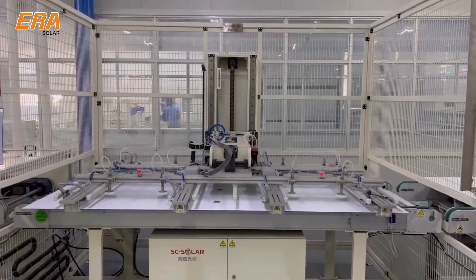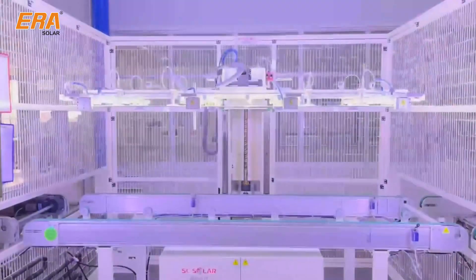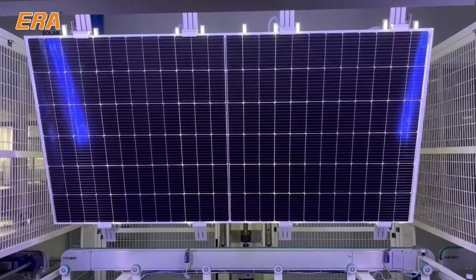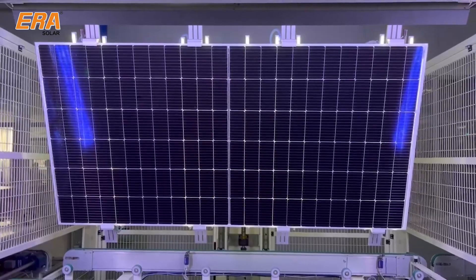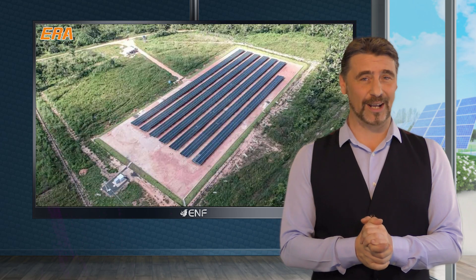Multi-bus bar cell design brings another benefit. Each module features 10 bus bars instead of the standard 5 or 6, decreasing the distance that generated current must travel and additionally improving panel efficiency. A high-reflectance circuit design for these bus bars also means that the front of the panel is less shaded, allowing the solar cells to receive more sunlight.